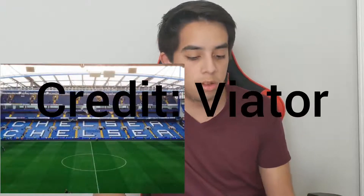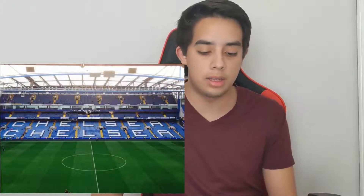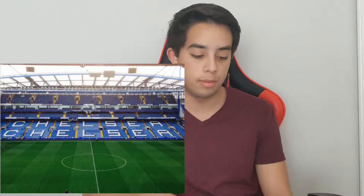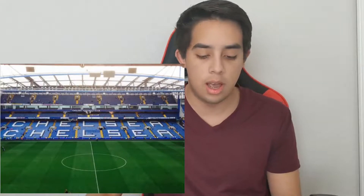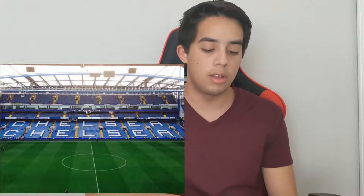Now let's look at where they play. Chelsea plays at Stamford Bridge, which is located in London — and if you don't know where London is, London is in Southeast England. The stadium was built in 1876 and has been the home of Chelsea since 1905. The field size is 103 by 68 meters, or 113 by 74 yards, and the stadium has the capacity to hold 41,837 people.